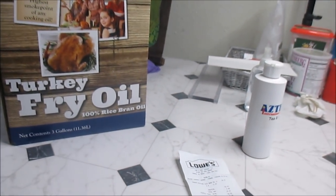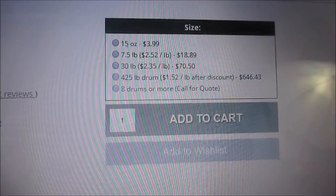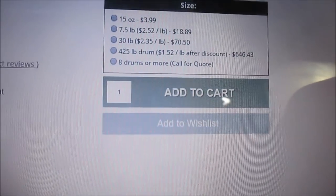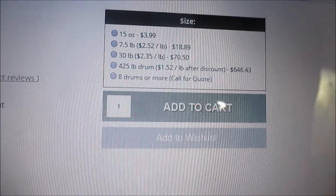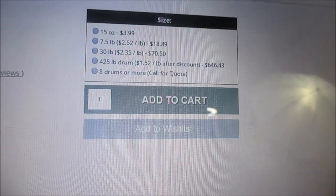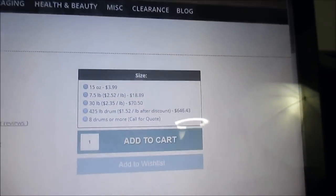Let me look on Bulk Apothecary for comparison — it's seven and a half pounds for $18.89, and that's before shipping. I do love Bulk Apothecary, but if I can get it cheaper and save myself the shipping cost, I'm going to do it.